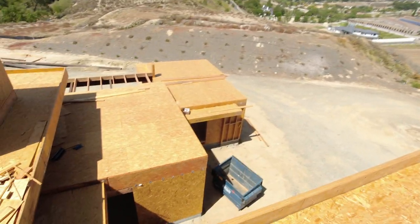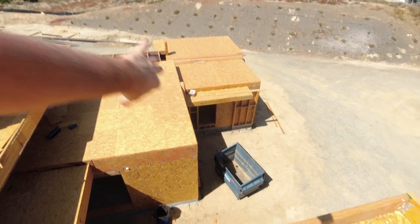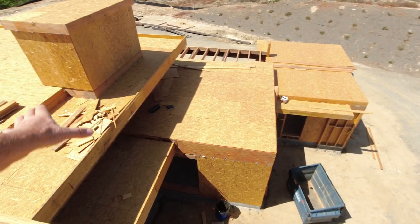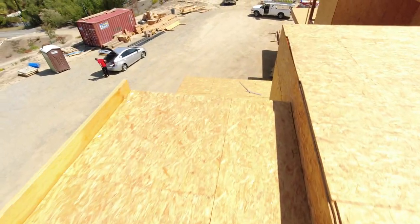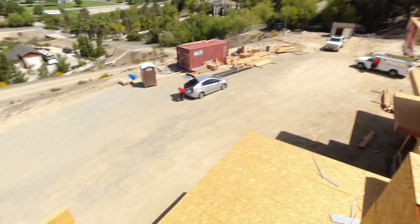Our HVAC contractor is going to run his ducting first, because there are some areas where he has to come out onto the roof and then go down — that's the only way we can get it into those rooms. We will let him run his ducting first, and then we will build walls around it.